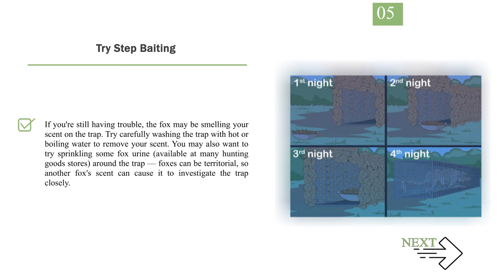If you're still having trouble, the fox may be smelling your scent on the trap. Try carefully washing the trap with hot or boiling water to remove your scent. You may also want to try sprinkling some fox urine — available at many hunting goods stores — around the trap. Foxes can be territorial, so another fox's scent can cause it to investigate the trap closely.